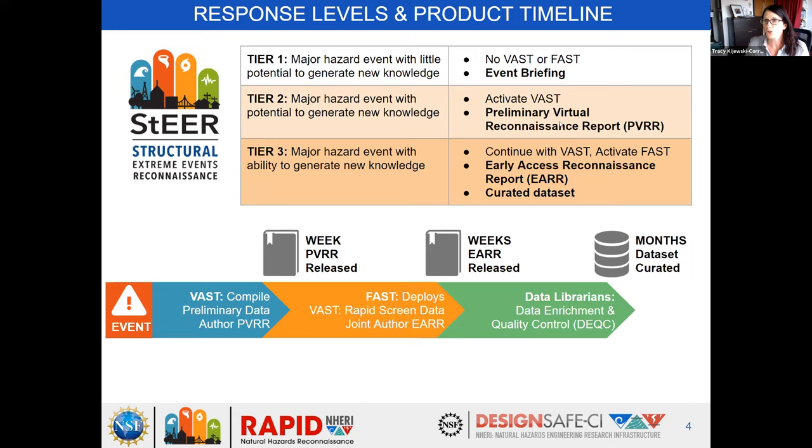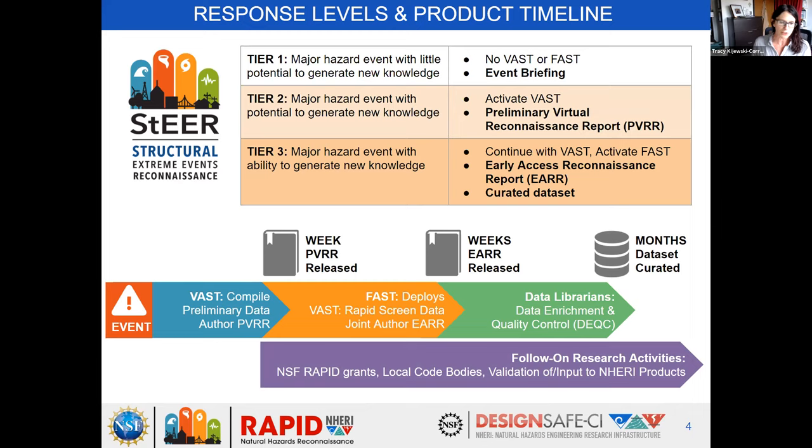That means we activated a virtual assessment structural team to start virtual reconnaissance and begin compiling our preliminary virtual reconnaissance report. That ultimately drove the activation of what's called a field assessment structural team, or FAST, to generate valuable data as well as early access reconnaissance reports summarizing findings. Our timeline for these responses normally executes with release of reports within a few weeks of the initial event. The last step is an extensive quality control process and data enrichment workflow that makes data suitable for ongoing research.